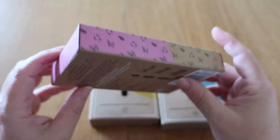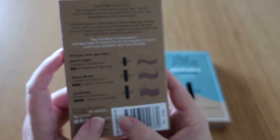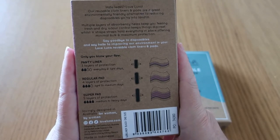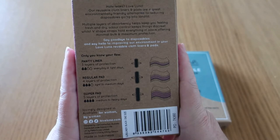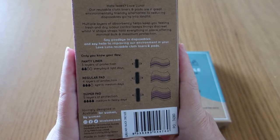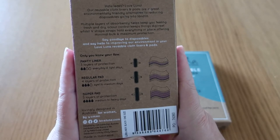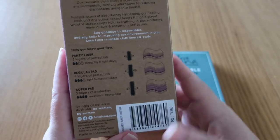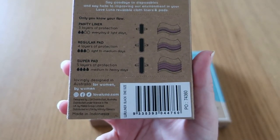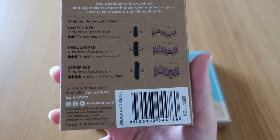The packaging is a recyclable cardboard box. The back reads: 'Hate leaks, Love Luna.' Their reusable cloth liners and pads are described as an environmentally friendly alternative to disposables going into landfill, with multiple layers of absorbency, odor control, and V-shaped straps for minimal bulk and maximum protection. The flow guide shows panty liners have three layers of protection, regular pads have four, and super pads have five.